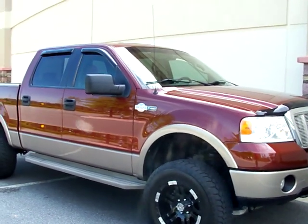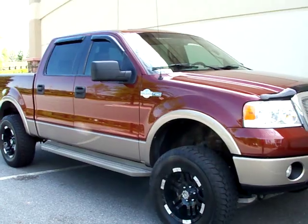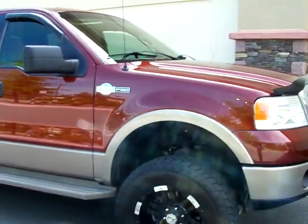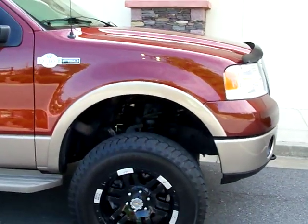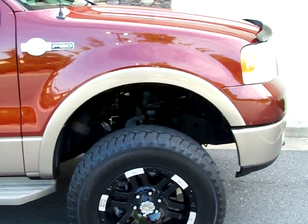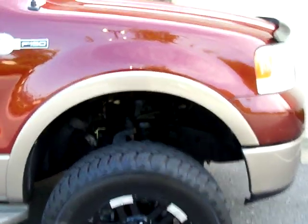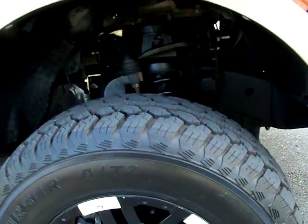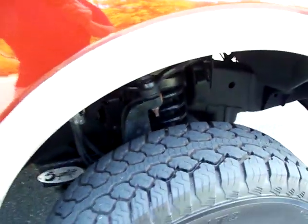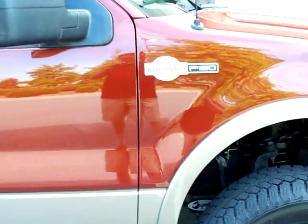It's got a Superlift suspension lift on it, done properly with Bilstein shocks. Got Moto Metal wheels, 18 inch, with practically brand new Mastercraft Cursor ATs in a 275-70-18. You can see how much tread they have — all four are in good shape with no abnormal wear.